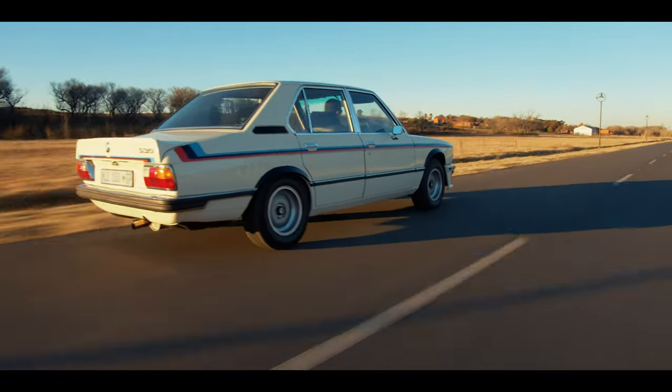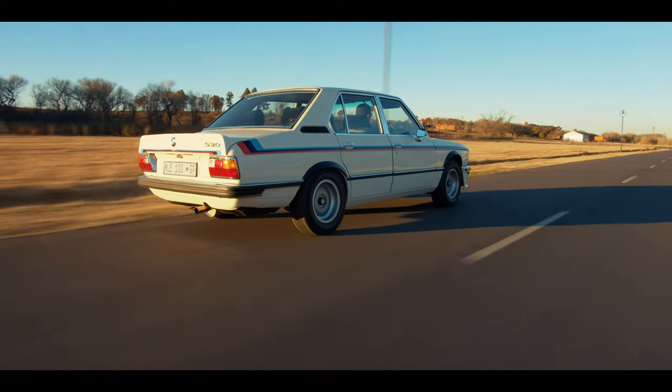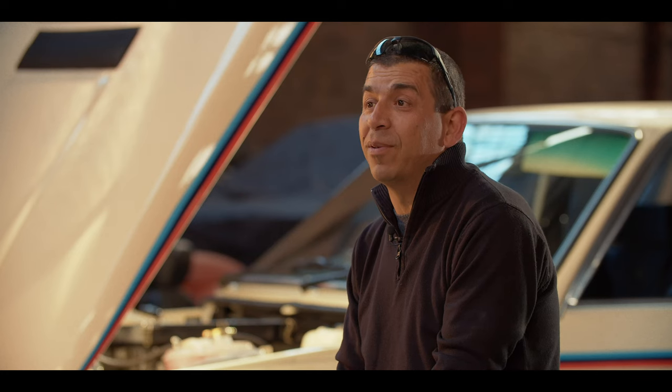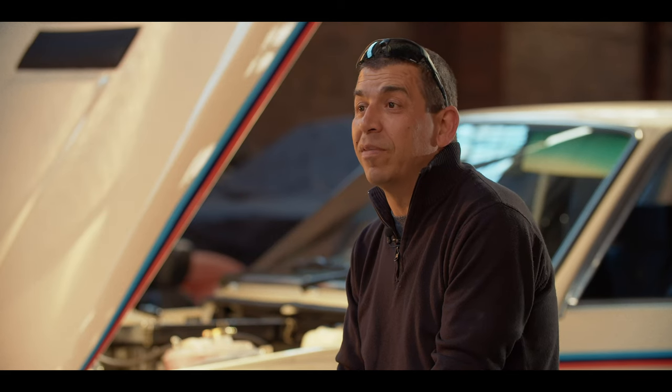That was my earliest experience of the car, very, very young. Just something I remember — sitting in the back seat and getting thumped up and down as my mother drove the car, my dad drove the car.